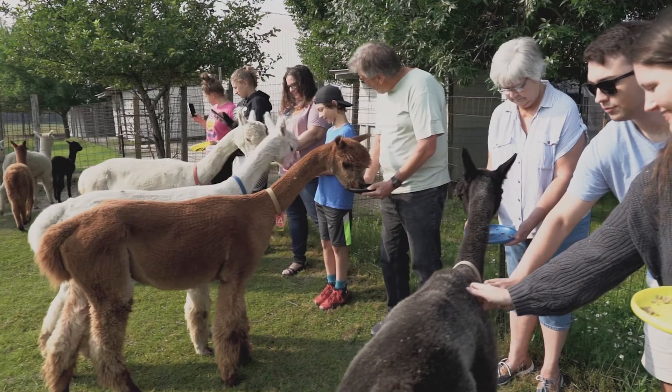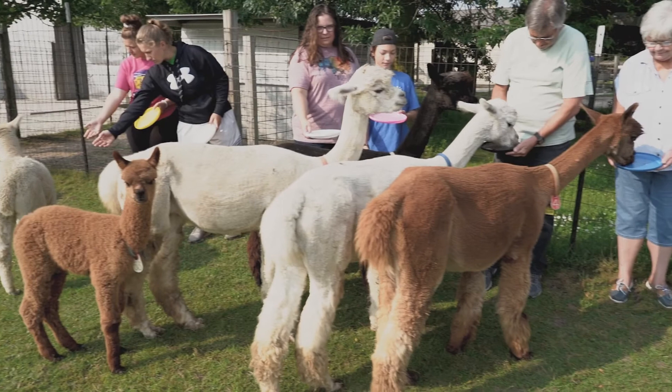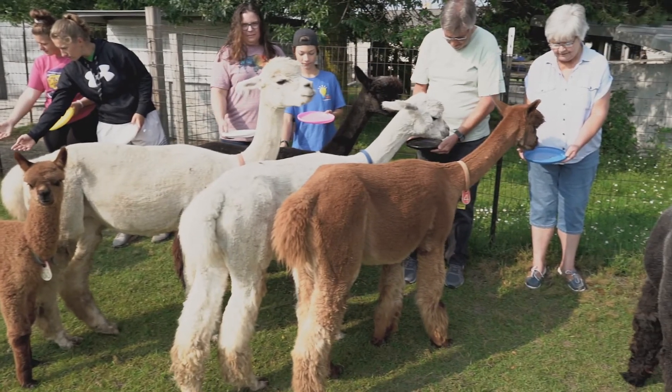No fence in between. We pet them and we feed them and just spend some time observing and taking pictures — we can do some selfies.